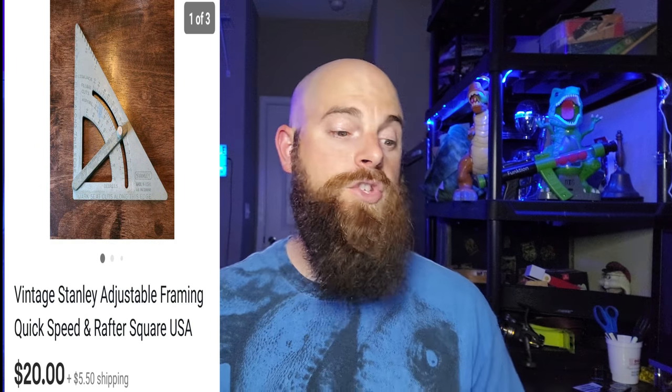This is a vintage Stanley adjustable framing quick speed square made in the United States, also from the tool lot. The key thing here is it has to be made in the USA — Stanley is a good brand, and having the quick speed adjustable framing designation adds value. There's a lot going for it to get to $20, and I thought that was a really good price. It sold within a couple days.